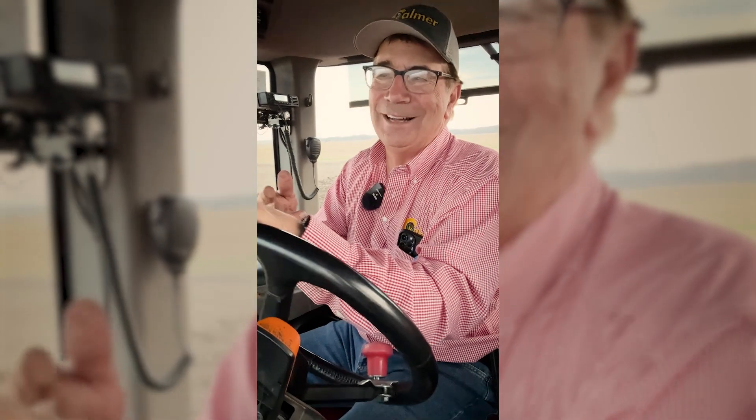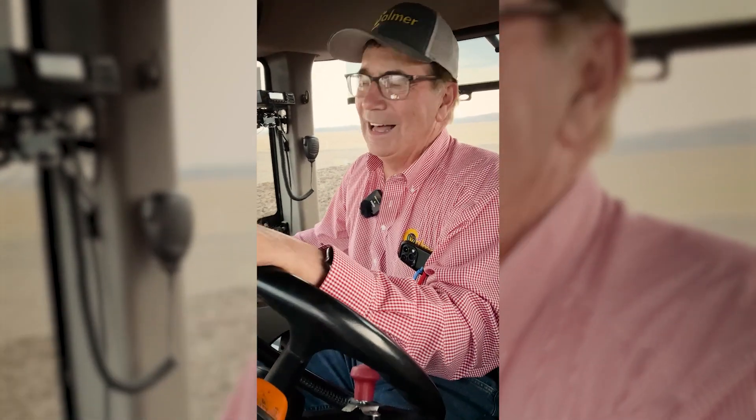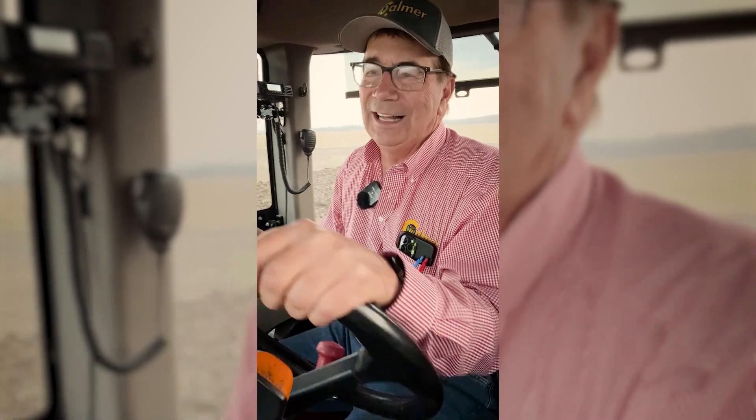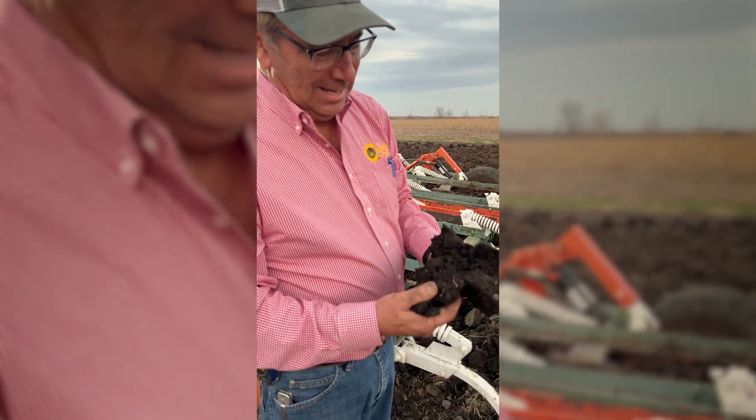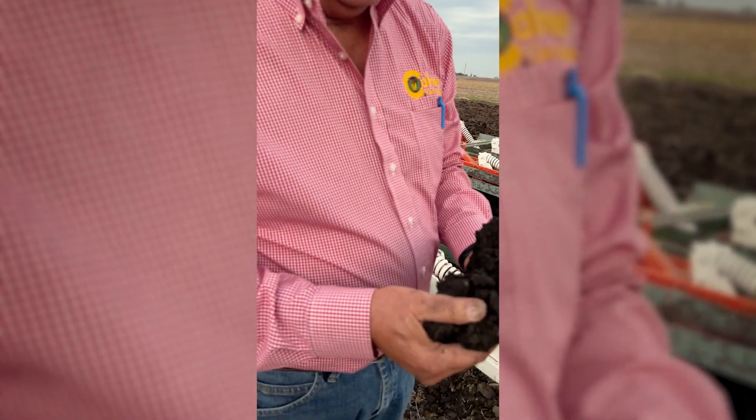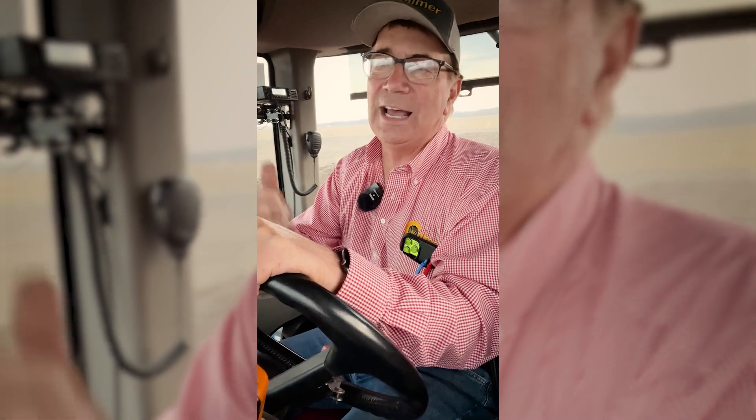There's a part one and a part two to this story, and I'm anxious to find out what kind of yield advantage we have when the P and K are in the root zone and we follow with corn. Next fall we'll learn the answer to that question.